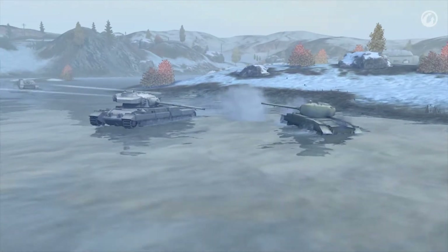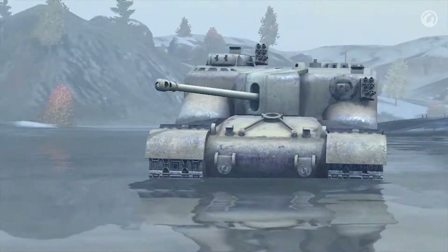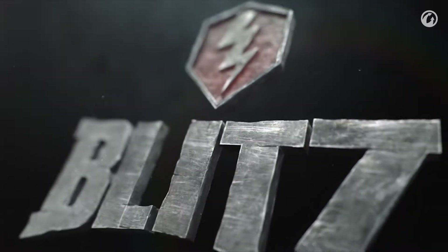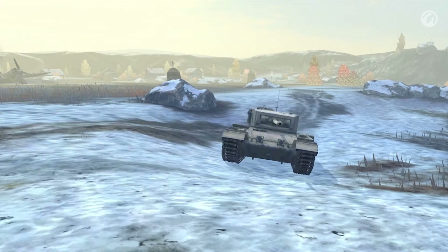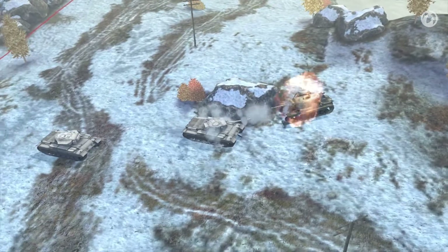World of Tanks Blitz Update 1.6 brought to World of Tanks Blitz a branch of British medium and heavy tanks, some Premium vehicles, and a new unique map. A new branch of Her Majesty's tanks has been transferred from the World of Tanks Tech Tree after being balanced especially for Blitz.